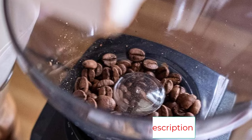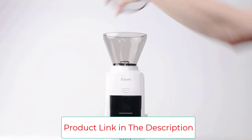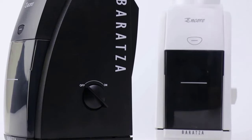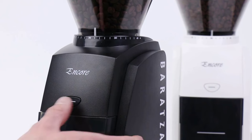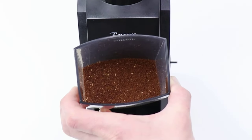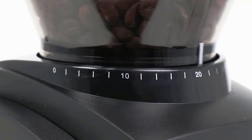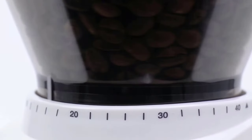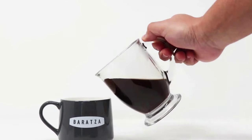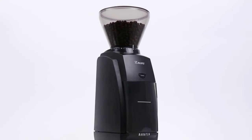Engineered with 40mm commercial-grade conical burrs that help you explore an extensive range of brew methods: espresso, AeroPress, Hario V60, Chemex, French press, and automatic brewers. Hardened alloy steel burrs manufactured in Liechtenstein, Europe, plus a powerful DC motor — this combination creates a consistent grind and durability to ensure the longevity users have come to expect from the Barazza brand. The Encore is backed by Barazza's world-class support and a one-year warranty.